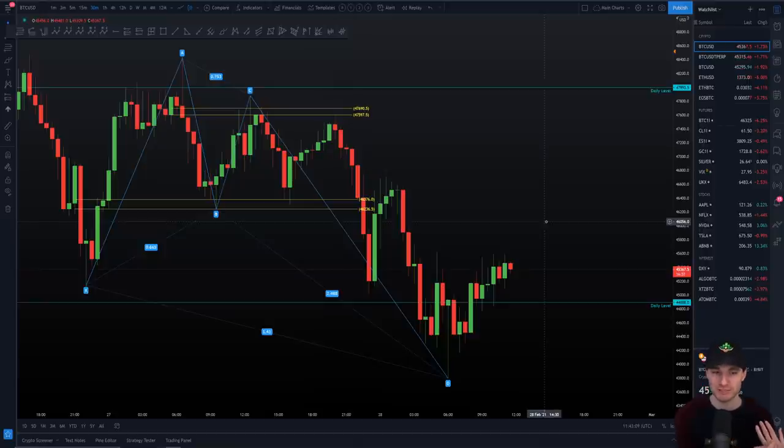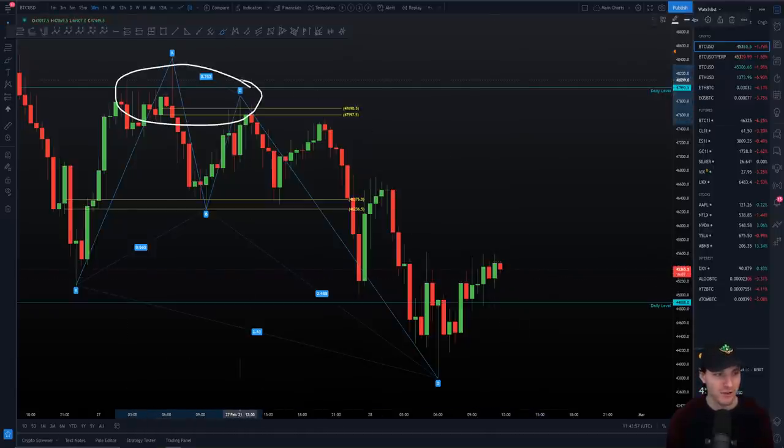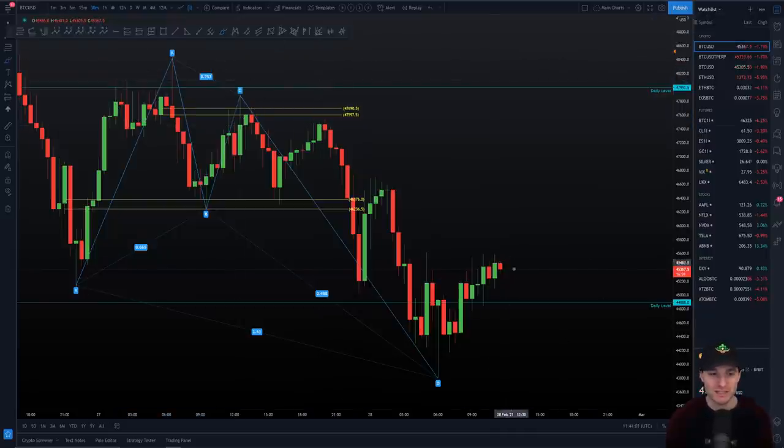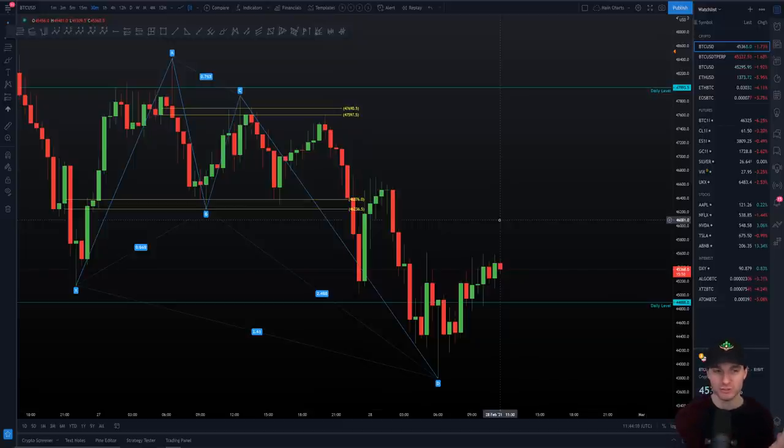I want to approach this as if I was in no trades at all - for educational reasons. We always have three options: long, short, or stay out of the market waiting for a higher probability trade. Would I short where we are right now? We're on the 30-minute chart, down around our daily support zone, actually above the daily right now. My honest answer is no - I wouldn't be comfortable opening a short position here. This is clearly way too late for the short. That's option number one.